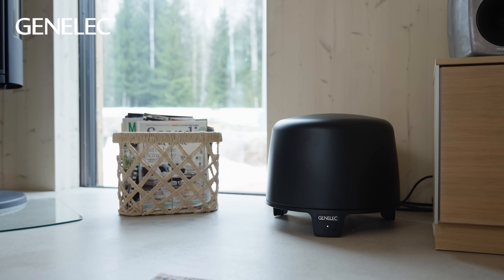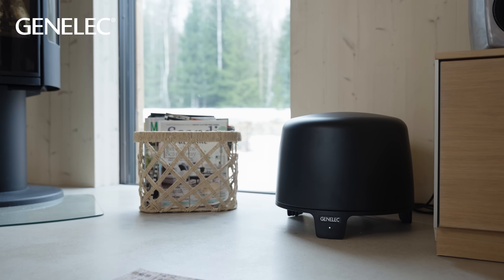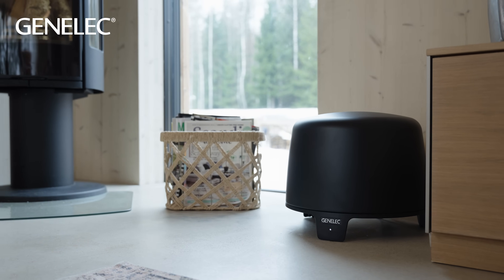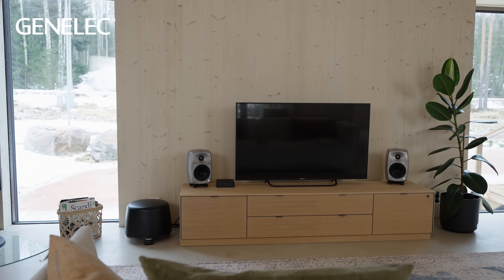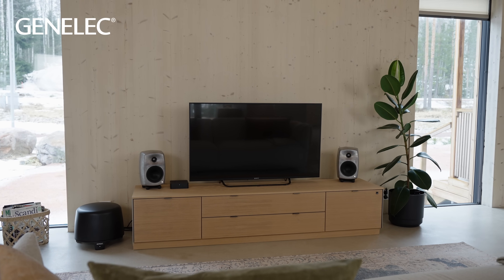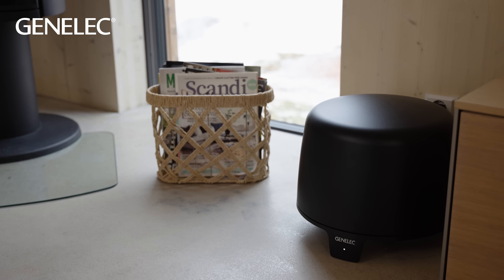If you'd like the possibility to play frequencies even lower down into the low bass range and to get an even higher volume from your system, you can add a Genelec subwoofer. This can help to balance the bass sound you're hearing if your room is a particularly challenging space acoustically. When placing your subwoofer, generally have it close to the wall in front of the listening position and a little off-center to the left or the right. When using a subwoofer, you also gain more freedom to place your main loudspeakers away from your walls, because the lowest frequencies are no longer played back by the loudspeakers but by the subwoofer.